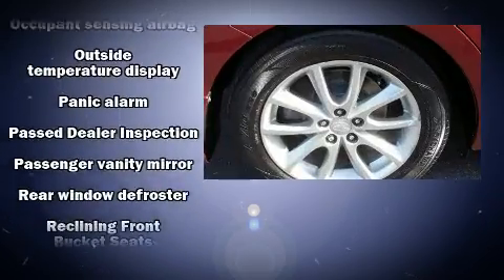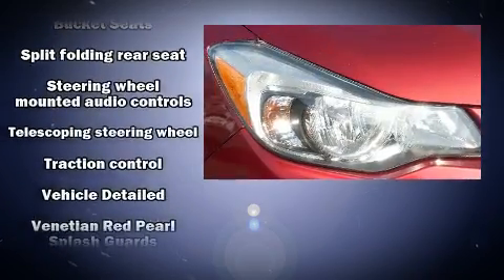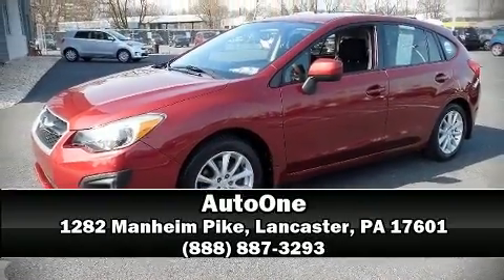It also arrives with a Carfax history report indicating just one previous owner. Our experienced sales staff is eager to share its knowledge and enthusiasm with you. Come on in and take a test drive.